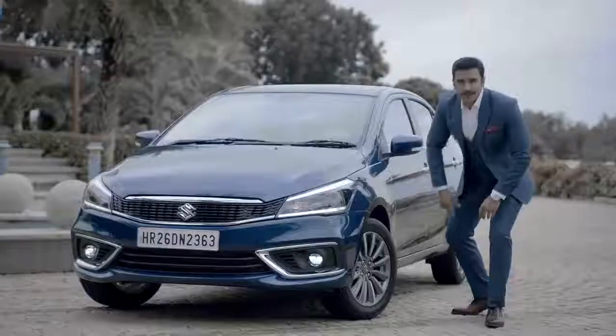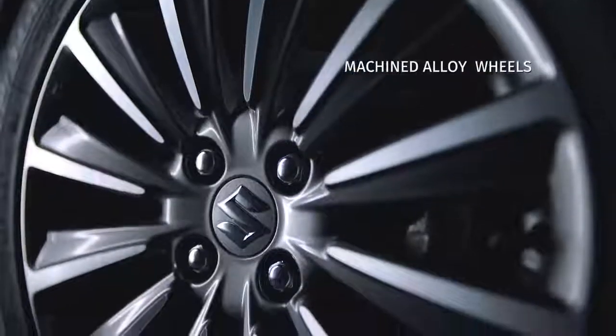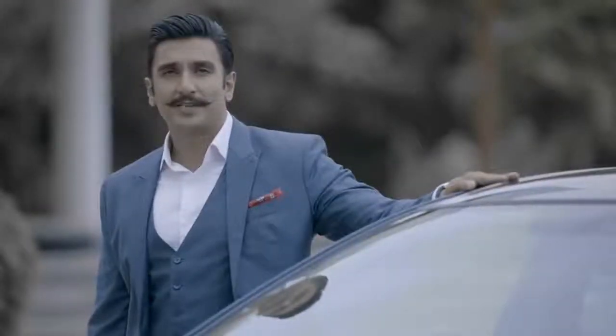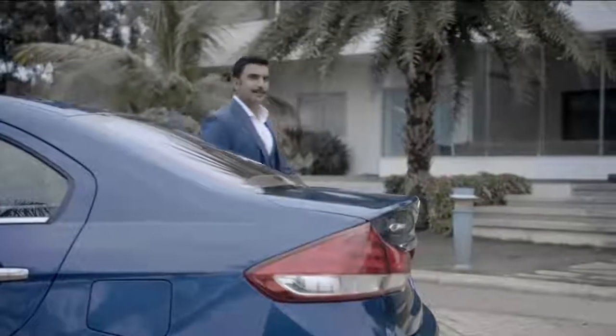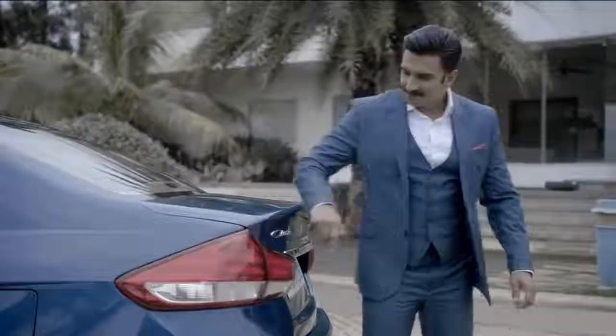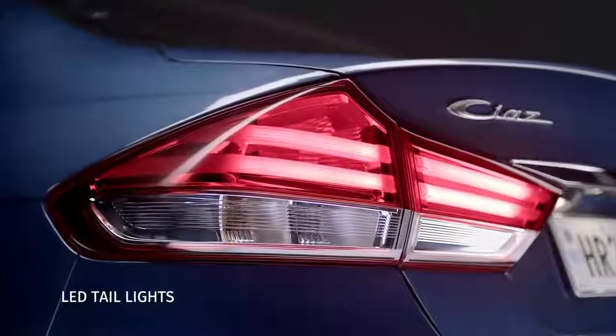These LED DRLs give the car a fascinating look-me-in-the-eye attitude and also have LED fog lamps below. The new Siaz also has a set of 12-spoke machined alloy wheels with a gorgeous metallic grey finish. It's chic, it's contemporary, quite dapper if I may say so myself — totally my style. Before we get inside the new Siaz, let's check out what's new at the rear. Look at these gorgeous new tail lights — they're the perfect finish for the perfect sedan.